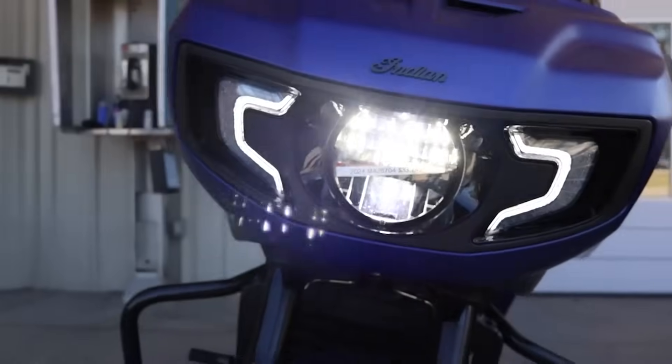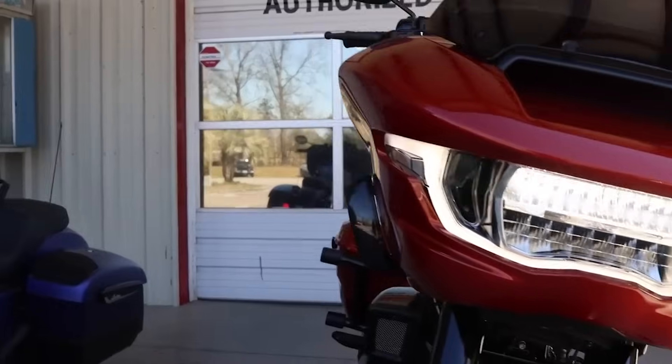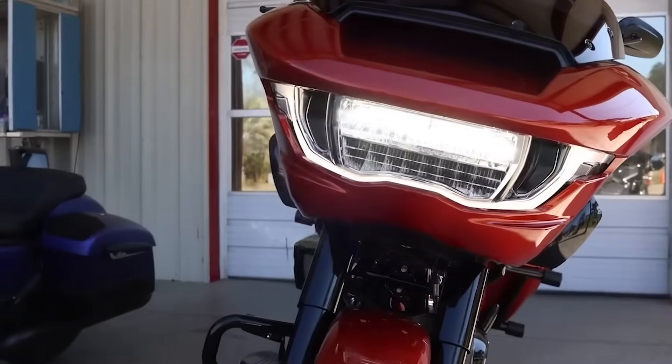Did Harley-Davidson do the unthinkable and actually copy Indian this year? That's what we're going to be looking at as I take the pricing and the features and compare this year's Challenger to this year's Road Glide. I really want to hone in on those features and look at what the Indian Challenger is going to give you that the Harley won't, and vice versa.